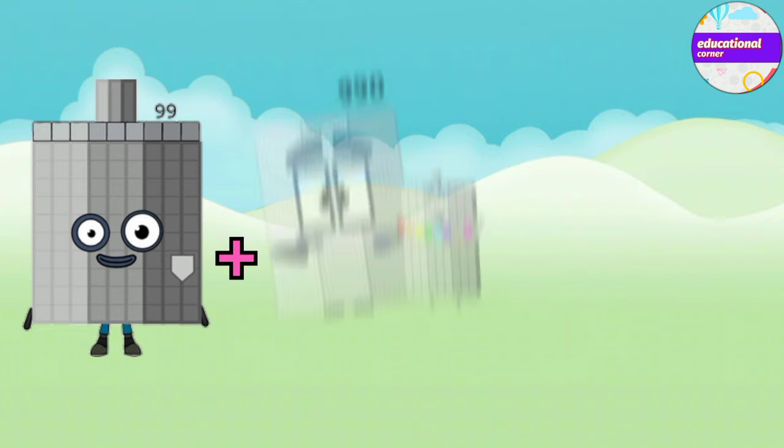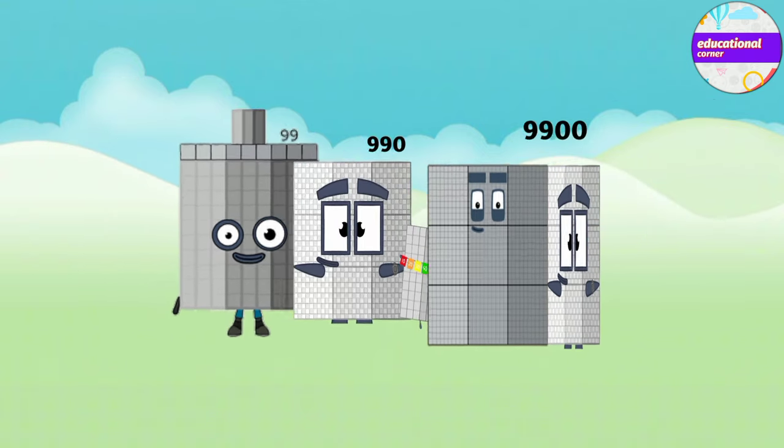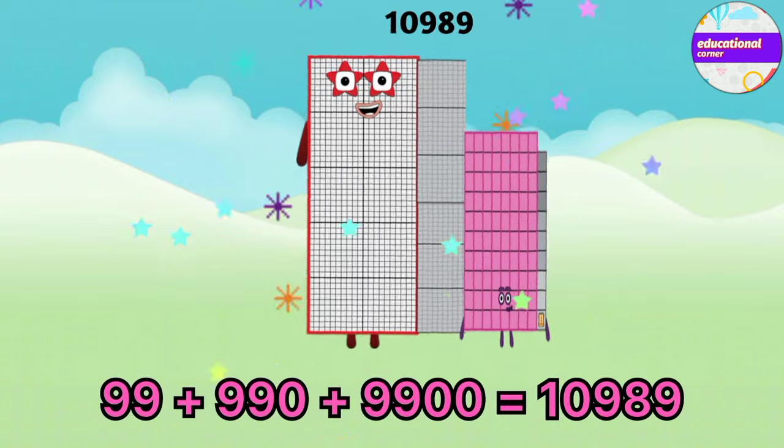Ninety-nine plus nine hundred and ninety plus nine thousand and nine hundred equals ten thousand nine hundred and eighty-nine.